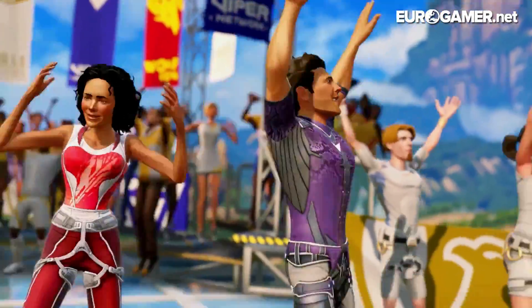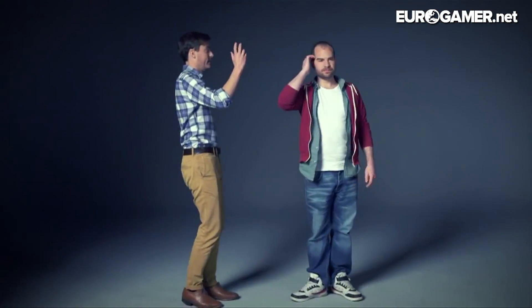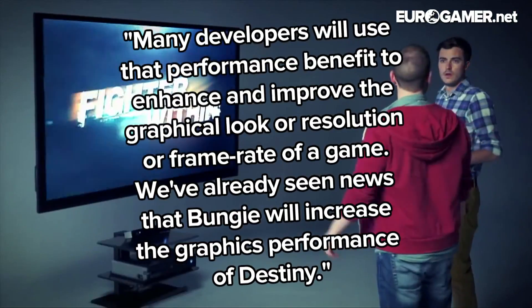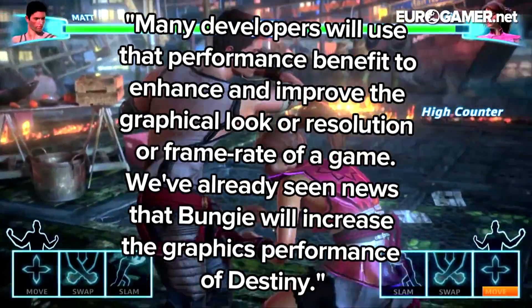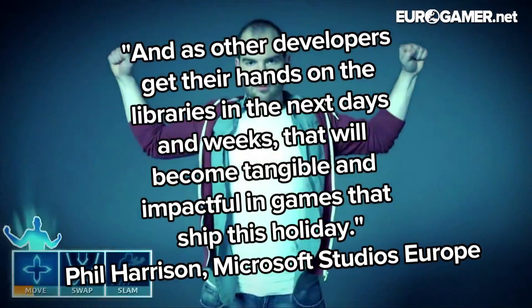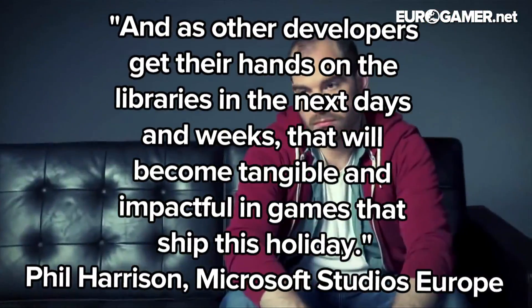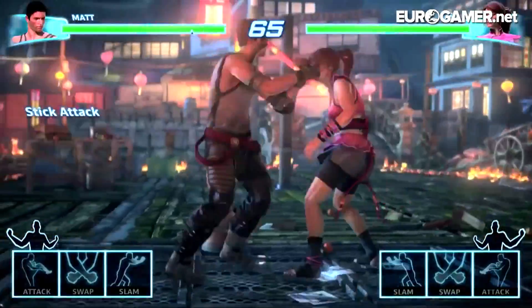This new set of libraries are available to developers right now, Harrison said. Destiny is already making use of it, and Harrison expects other games due out in time for Christmas will also benefit. "Many developers will use that performance benefit to enhance the graphical look, resolution, or frame rate of a game." Bungie has already been able to increase the resolution and frame rate of Destiny on Xbox One to hit 1080p/30, matching the PlayStation 4 version. As other developers get their hands on the libraries in the next days and weeks, that will become tangible and impactful in games that ship this holiday.